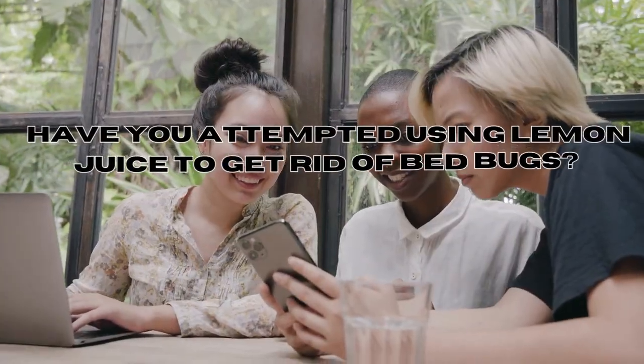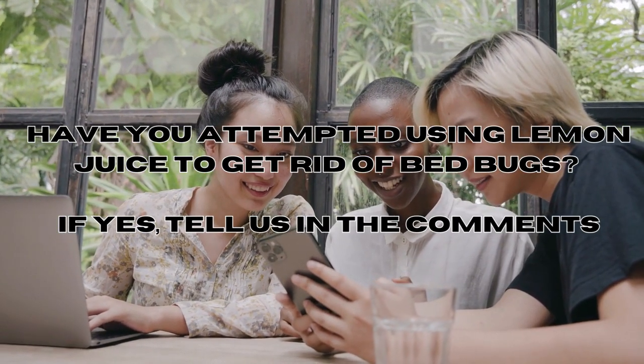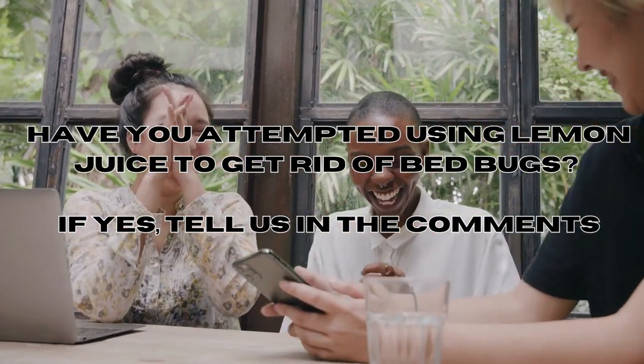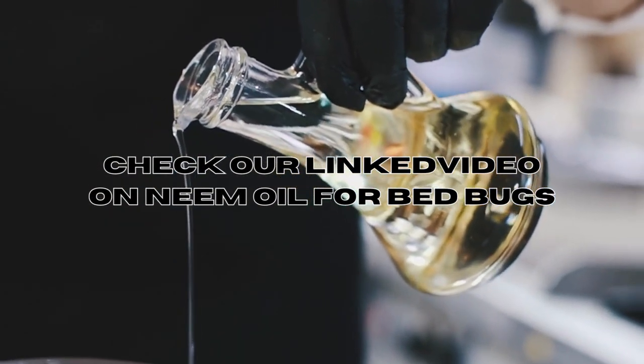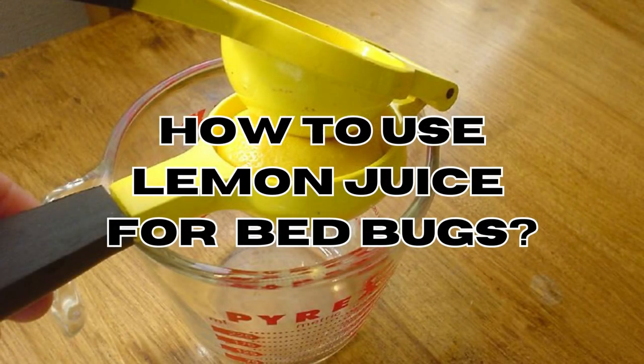Have you attempted using lemon juice to get rid of bed bugs? If you have, feel free to share your thoughts in the comment section below, and I'll be sure to read and respond to them. Neem oil is another popular natural remedy for eliminating bed bugs. It's popular because it's a non-toxic and eco-friendly insecticide. To learn more, be sure to check out our linked video on using neem oil for bed bugs, linked in the description and below.